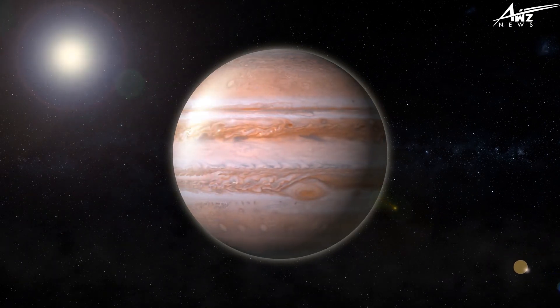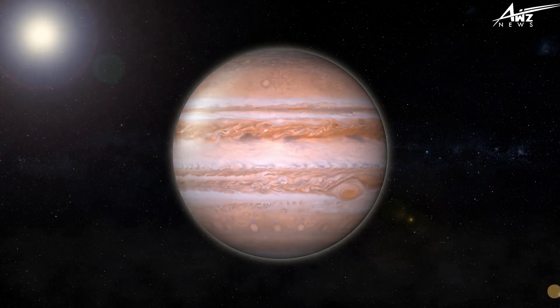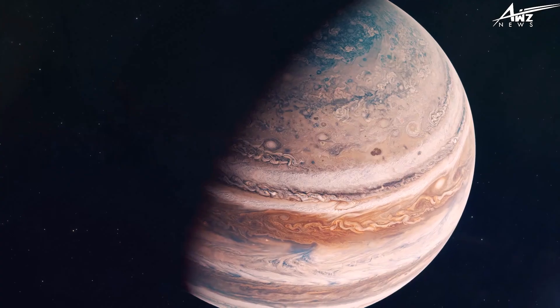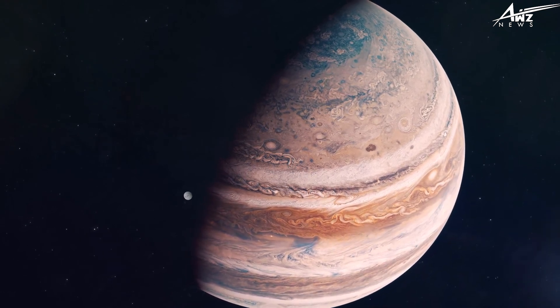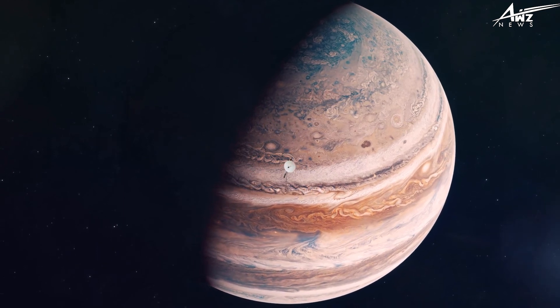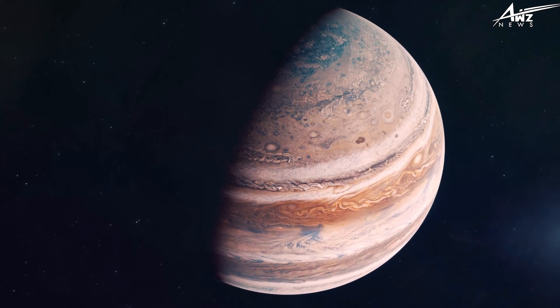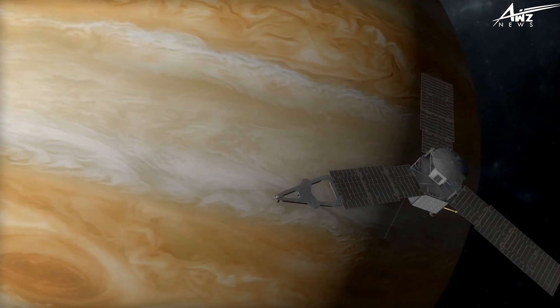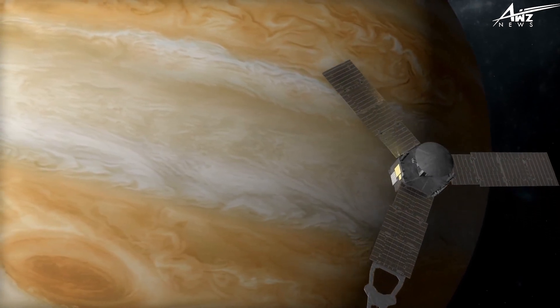Europa's ice crust is expected to be at least 19 kilometers thick. If thin spots can be located, future missions may be able to visit the ocean below. Under-ice explorers are in development, while other missions will focus on various aspects of Jupiter. With more than twice the mass of every other planet combined, Jupiter's gravitational pull affects all other planets' orbits — it remains a mystery.